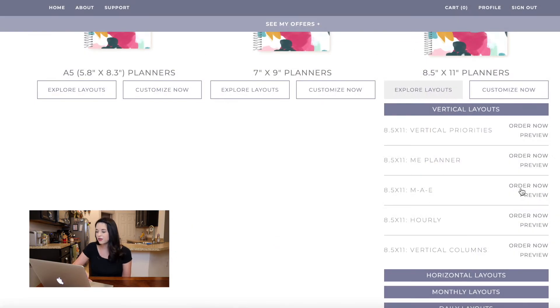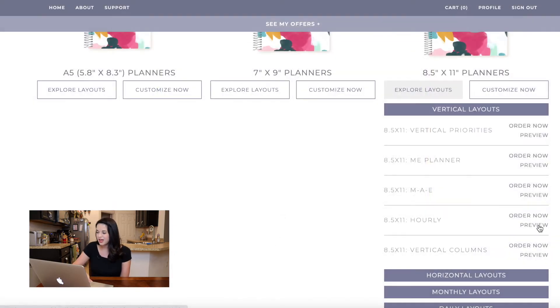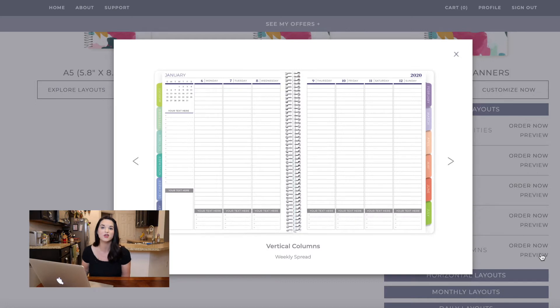They have another vertical layout where you can break it down with Saturday and Sunday the same size. I saw an example where it said home, work, family — so you could put different subcategories under your day, which I really liked. There are so many areas where you can put your text and make it completely customized to your life. They also have an hourly option — I'll be honest, I do not like hourly planners, way too much for me — but if that's something you like, there's an option. And then lastly, there are vertical columns, with Saturday and Sunday the same size. So my layout is actually the only vertical option where Saturday and Sunday aren't the same size.